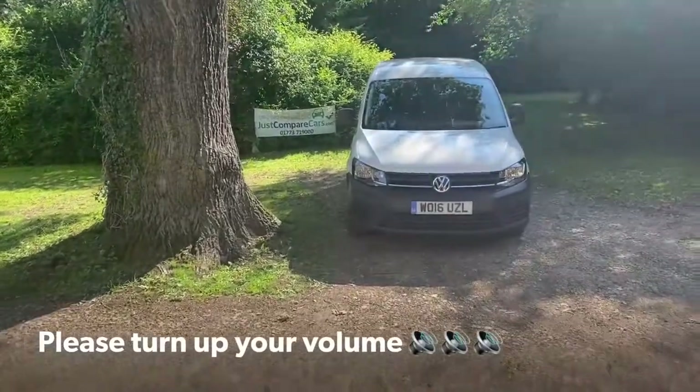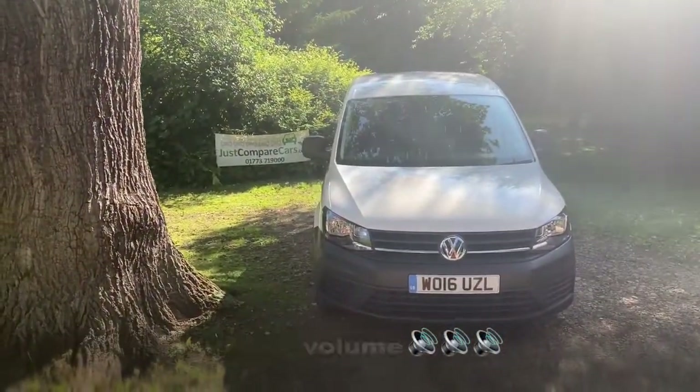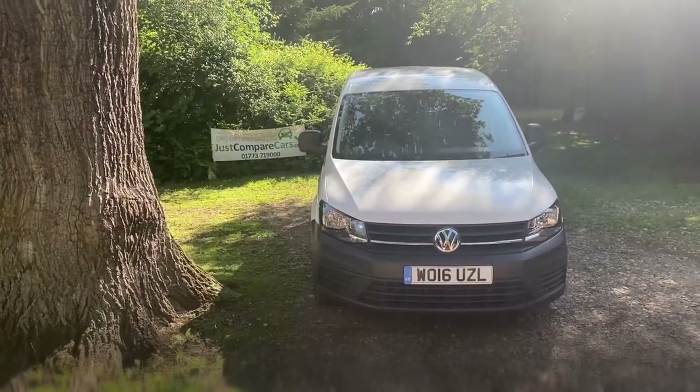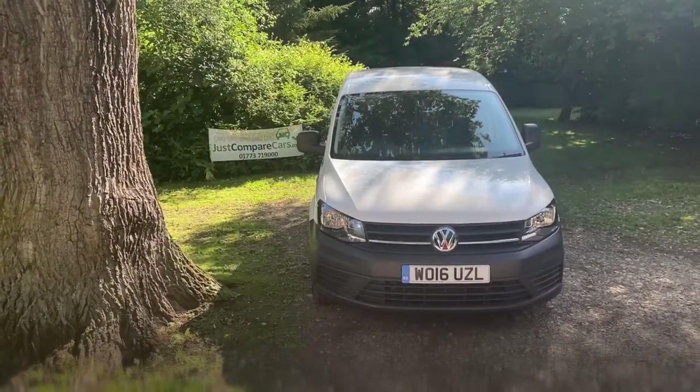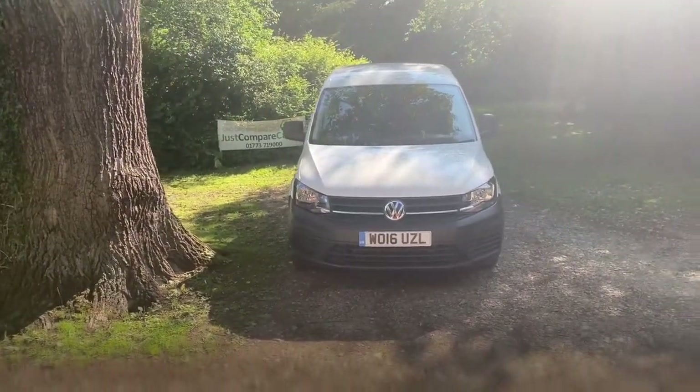Hello and welcome to JustCompareCars.com. My name's James and today I'm going to be doing a walk-around video for this 2016 Volkswagen Caddy. It's a 2 litre TDI 100 C20 Blue Motion Tech start line van. It's done just 39,000 miles and it's got full service history.